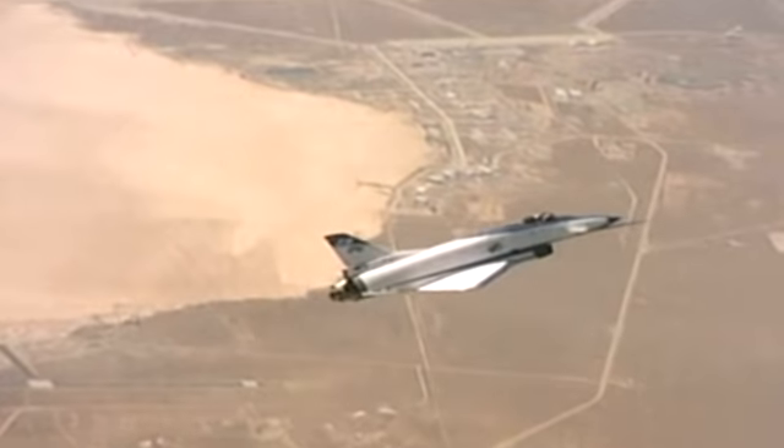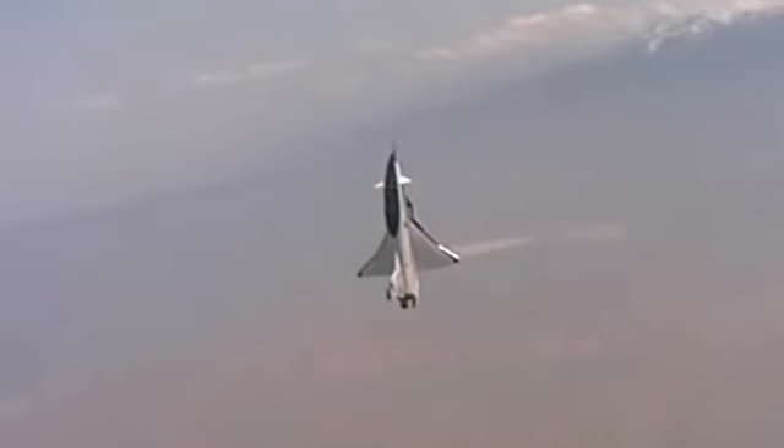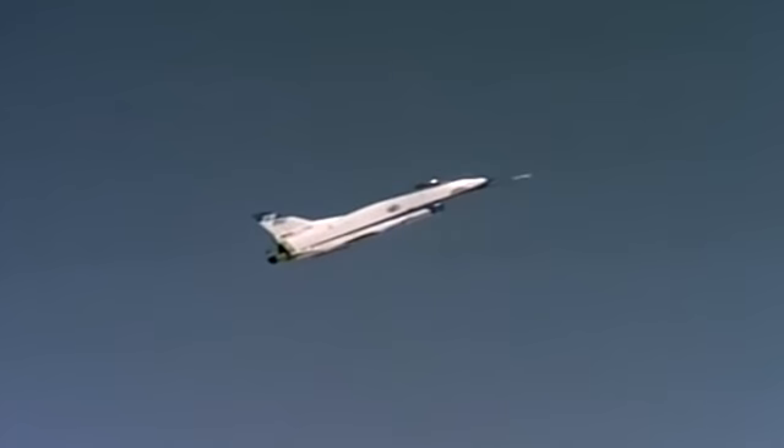The personnel and aircraft were moved to Dryden. The X-31 was designed for supermaneuverability and used lightweight graphite epoxy thrust vectoring vanes instead of the heavy conventional metal vanes.